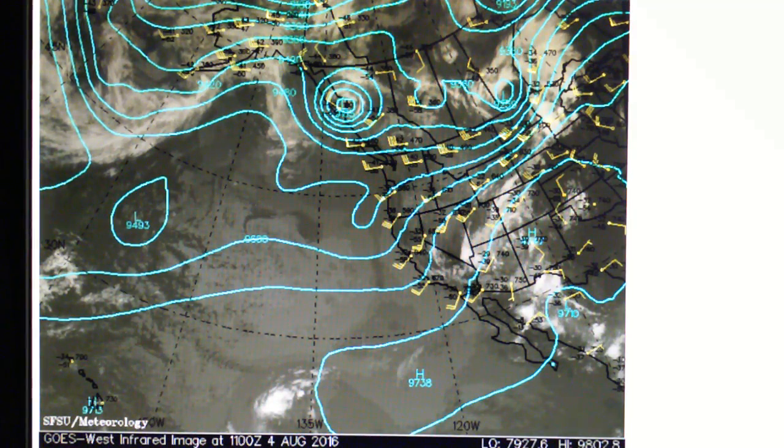Here's the 300 millibar level, which is 30,000 feet. We see a low pressure indicated here, and we have high pressure all through this entire area. These upper level lows are going to be blocked by the high pressure.